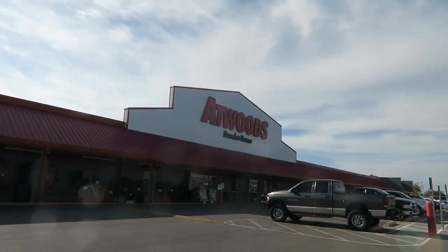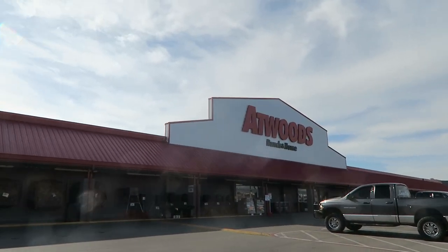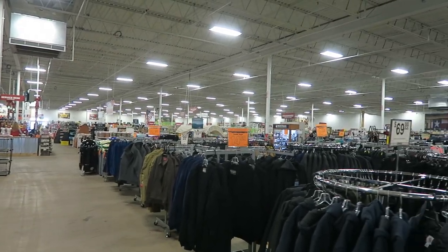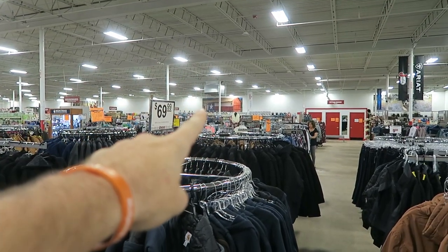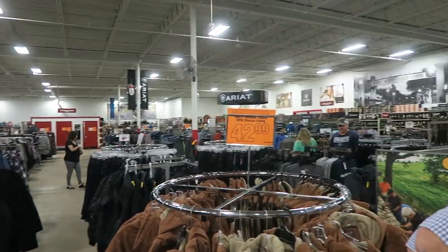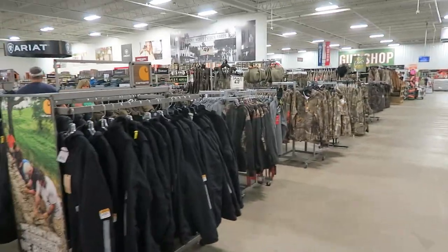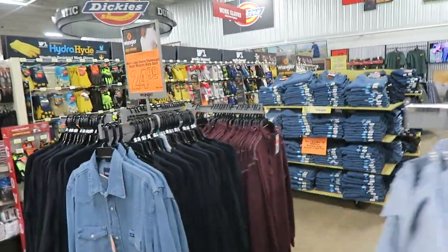I'll fill you in in a second. There are no trees in Atwoods, but this place is like the country version of Walmart. It's humongous — it goes all the way back there, it's like a barn. It's like the original Walmart. This is old school where it's just racks upon racks of stuff. Just things.